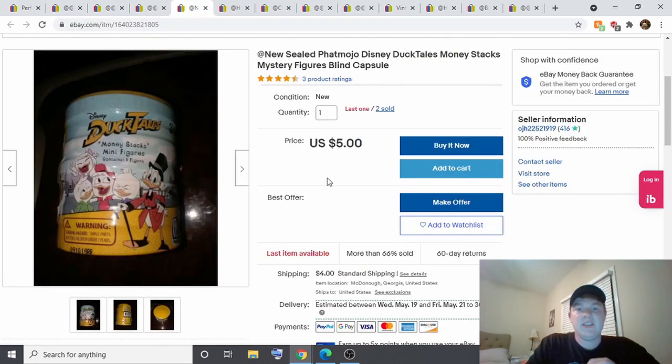The next item is a Disney DuckTales mystery figure. I got two of these out of a dumpster, so nothing paid for them. I sold one this week for $5.